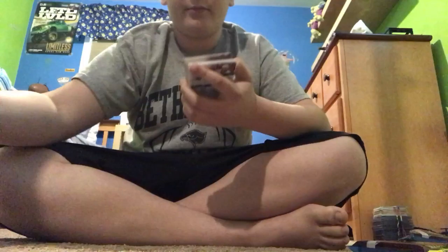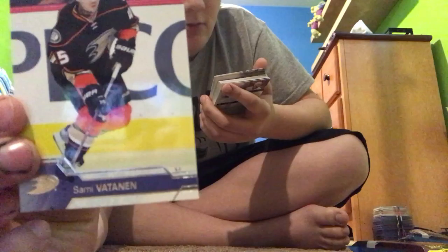First we got a Nazem Kadri, Troy Brower, Chris Russell, and this next card is what I wanted to see — we got goaltender Antti Niemi. I like him. Tyson Barrie, Brett Connolly, Sammy Vatanen. No way guys, look what we got — Evgeni Malkin! Look at that sweet card, that's what I wanted to see. Brad Richardson, and also what I wanted to see — Braden Holtby. I don't like him but I'll take him.